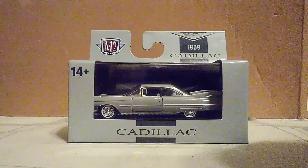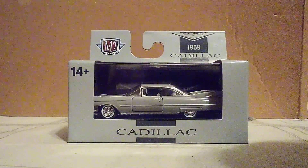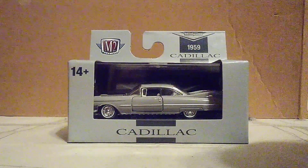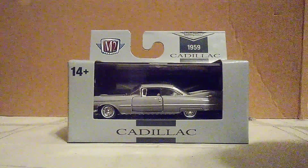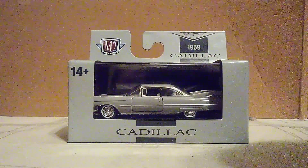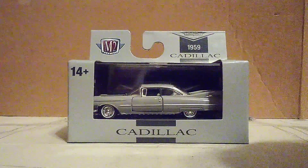They're the largest of their kind, even larger than any other car — even bigger than the Plymouth Fury's tail fins. I do have the Fury right next to me, so I will put the Fury right next to the Eldorado once I get it out of the box.